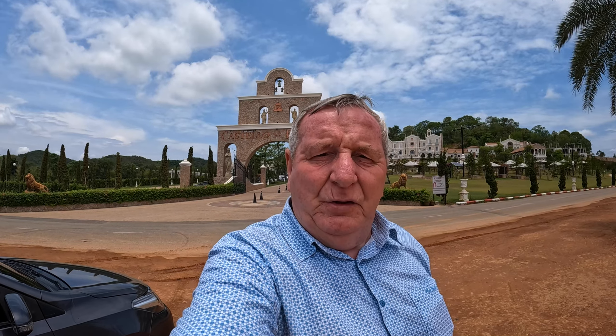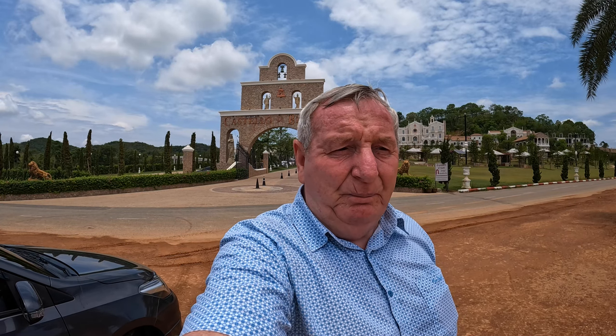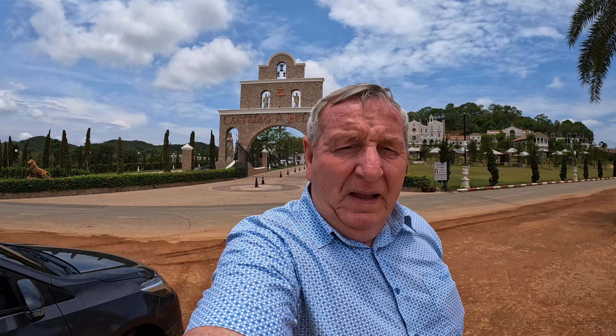Hi everybody, Stevie here from Never Too Late to Travel. I've come further on from the Golden Buddha on the mountain and down here to Castello di Bellagio, which to all intents and purposes is a fantastic restaurant in a fantastic setting. I believe it's of an Italian design. There's a 200 baht admission fee to go into a restaurant — I'll leave it up to you to decide after you've seen the video if it's worth it.